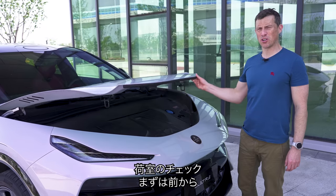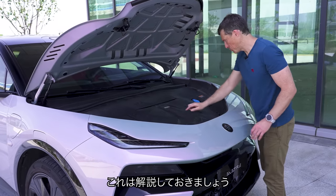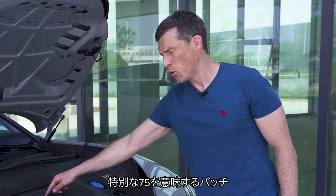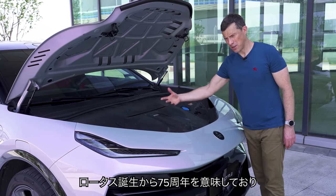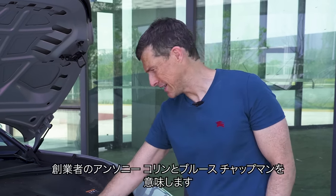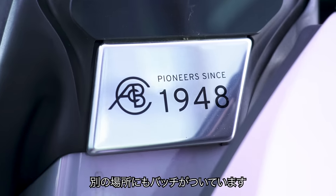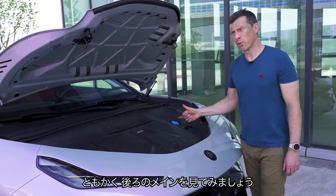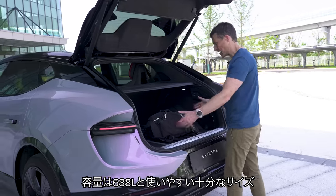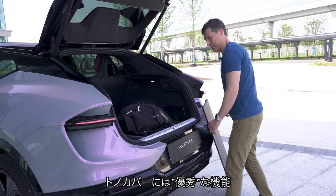Let's check out the boots. The front boot isn't massive but there's enough room for your charging cables. There are also various plaques around the car reading 'ACBC 1948' — that's to celebrate the 75th anniversary of Lotus this year. ACBC stands for Anthony Colin Bruce Chapman, just so you know. The rear boot capacity is 688 litres and it's a big, useful space. There is a slight load lip to lift things over, but there's also a scuff plate so you don't damage your paintwork.